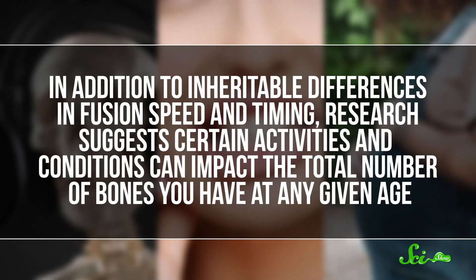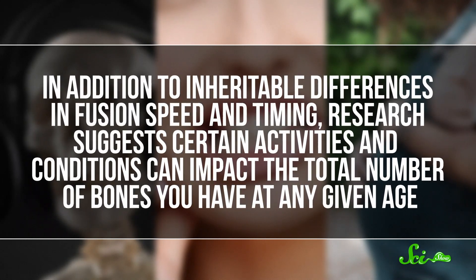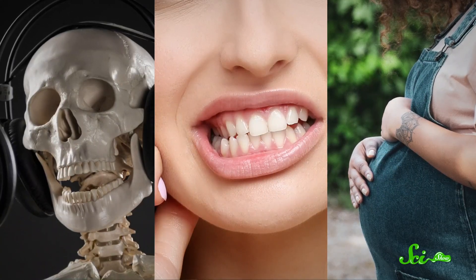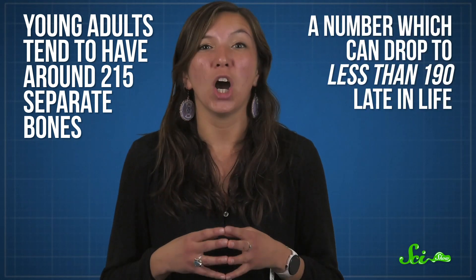More detailed analyses in the centuries since have revealed a lot about how our bones fuse, including that the timing can depend on a person and their life. In addition to inheritable differences in fusion speed and timing, research suggests certain activities and conditions — like singing, clenching your jaw, or being pregnant — can impact the total number of bones you have at any given age. When you average everything out, young adults tend to have around 215 separate bones, a number which can drop to less than 190 late in life. That's 25 bones! So the skeleton of an adult human body simply isn't set in stone — or in this case, in bone.